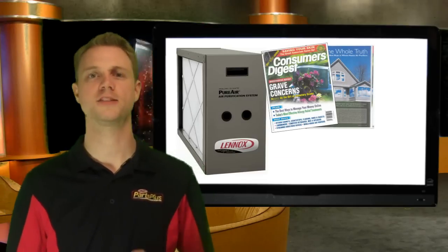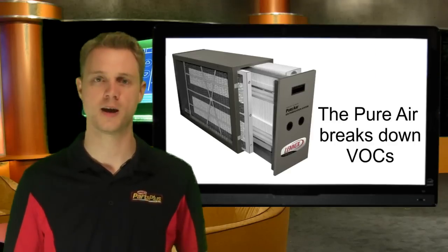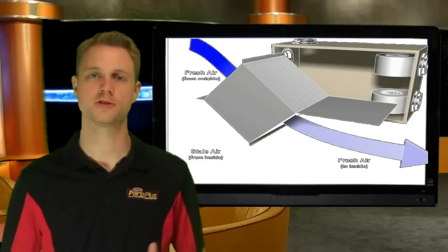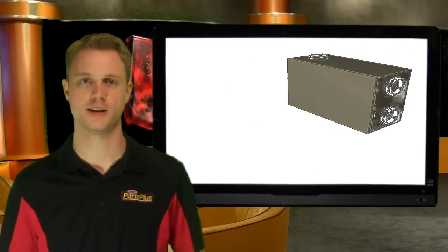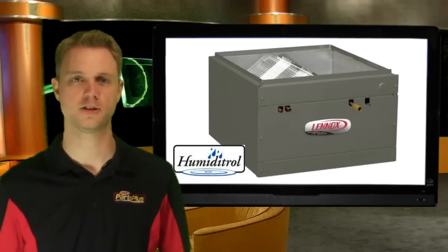The PureAir is the only inline purification unit to remove VOCs — volatile organic compounds — from the air. Adding to our IAQ lineup is our selection of ERVs, Energy Recovery Ventilators, that efficiently bring fresh air into the home while removing stale air.